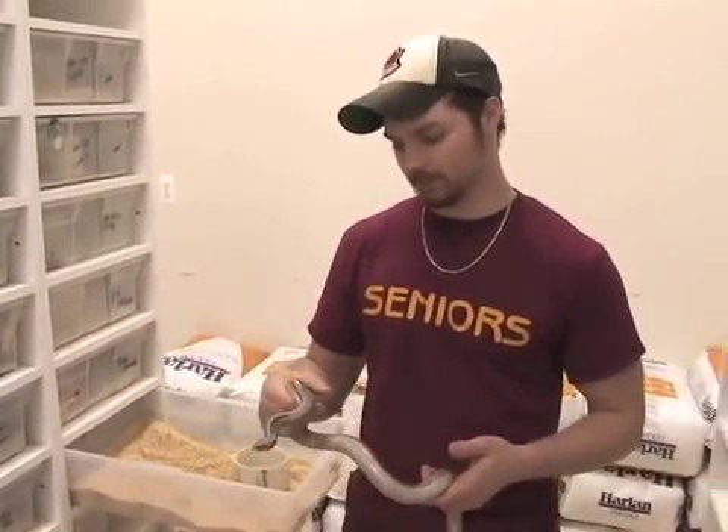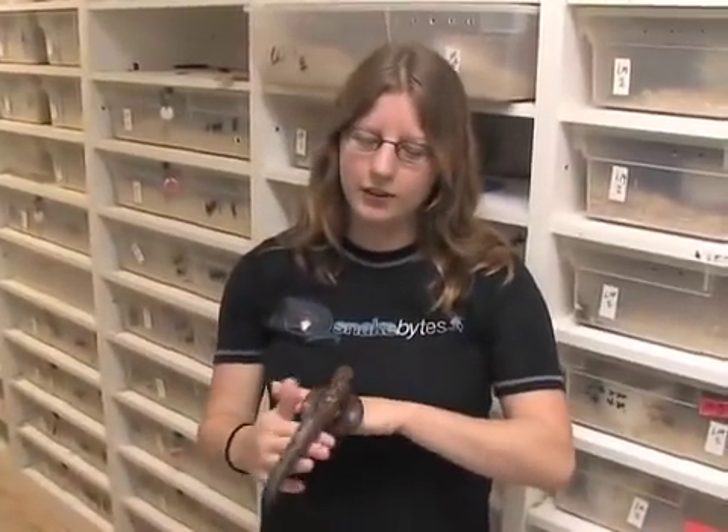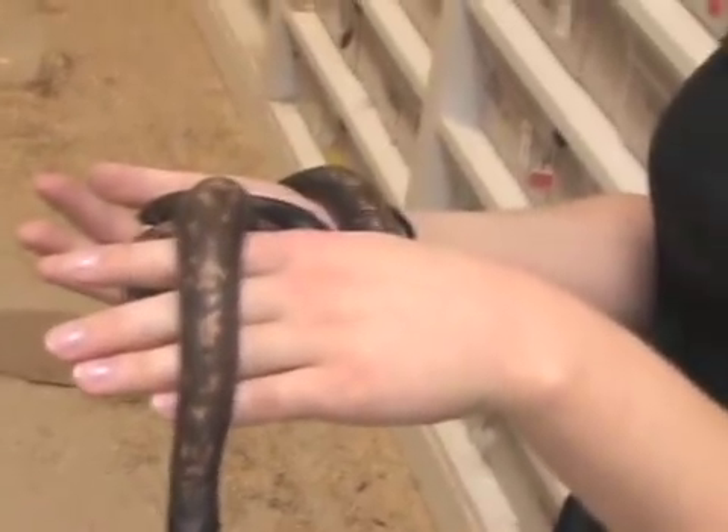Something a little bit different. One of the animals you don't see very often around here but it's kind of neat are what's called the Calabar Burrowing Python.